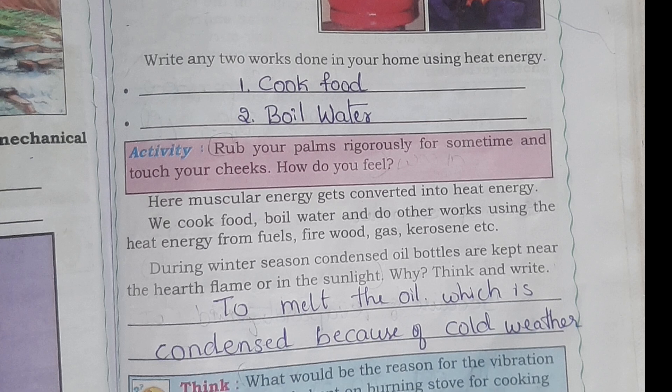During winter season, condensed oil bottles are kept near the heat flame or in the sunlight. Why? The answer is to melt the oil which is condensed because of cold weather.